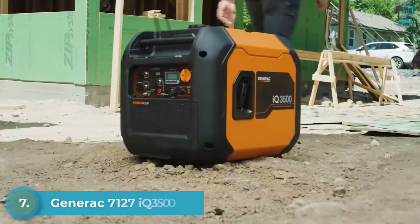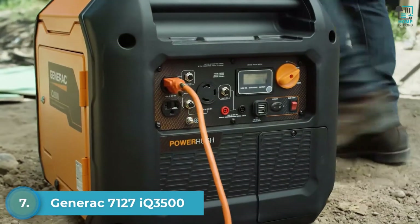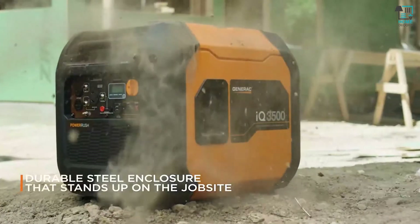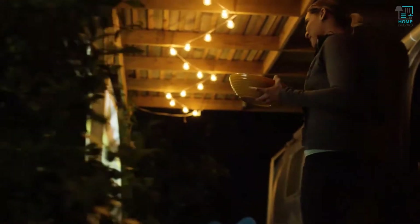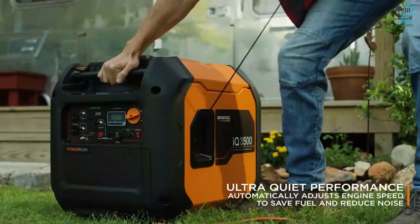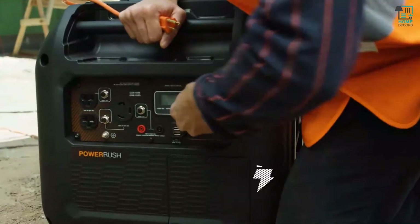The IQ 3500 from Generac is quieter and more powerful than the competition. It's ideal for work with a durable steel enclosure and easy portability. It's ready for play with advanced inverter technology that delivers ultra-quiet performance. It's made for home applications with hassle-free startup.